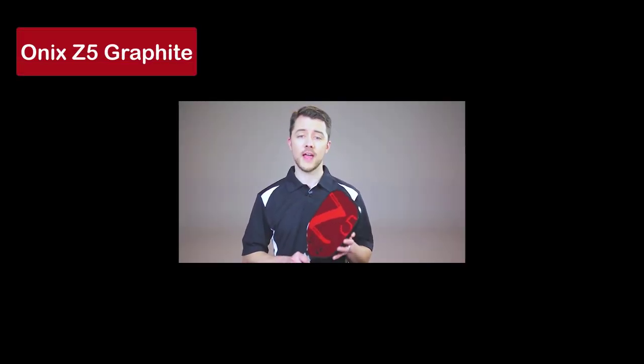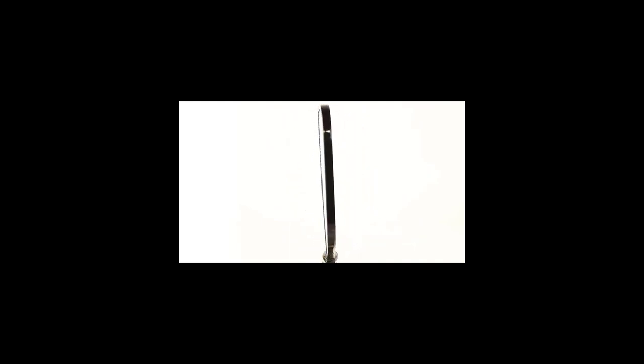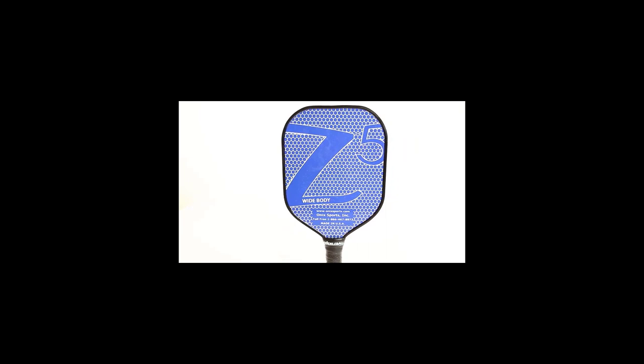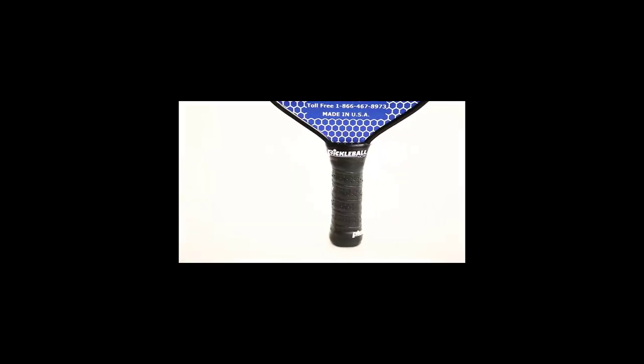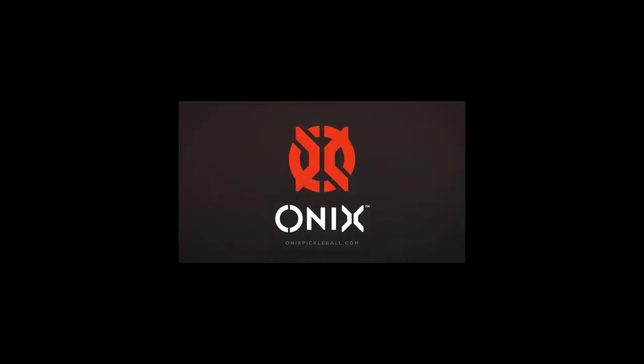And finally, our number 1 pick, the Onyx Z5 Graphite Pickleball Paddle. The Onyx Graphite Z5 is a powerhouse paddle with a larger sweet spot, making it extremely powerful. Whether you're a beginner or an advanced player, this paddle will help you perfect your shots. With superior control, excellent touch, and a Nomex paper honeycomb core, the Onyx Z5 offers outstanding performance on the court. Available in a variety of color variants, this paddle combines power, precision, and affordability into one complete package. While the Onyx Z5 may not have the most visually stunning design compared to other paddles, its focus on power outweighs any minor balance considerations.